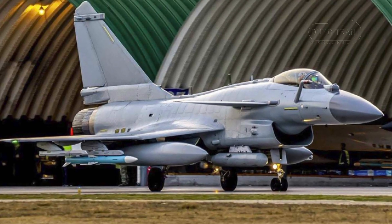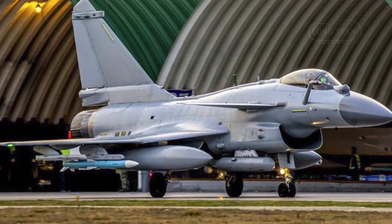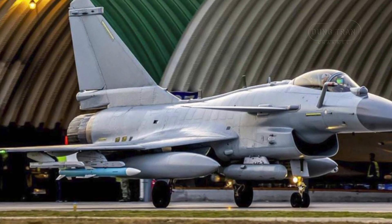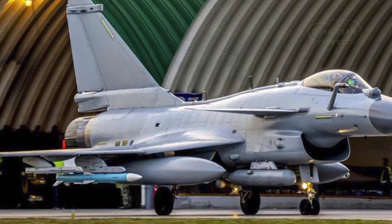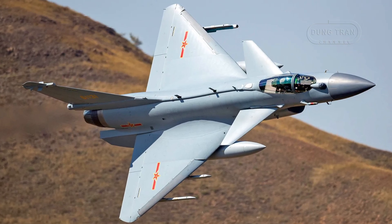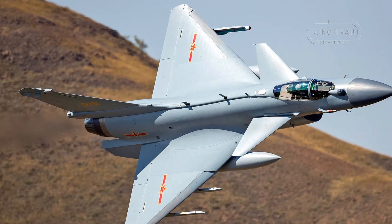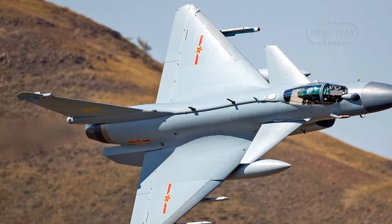The J-10C model, which entered service in 2015, marked another leap in performance with its active electronically scanned array radar, upgraded radar warning receivers, and datalink capabilities, improving situational awareness and communication in electronic warfare. In comparison to other single-engine fighters, the J-10C has been assessed as competitive with the F-16 and Gripen, combining advanced radar, missile systems, and flight agility.